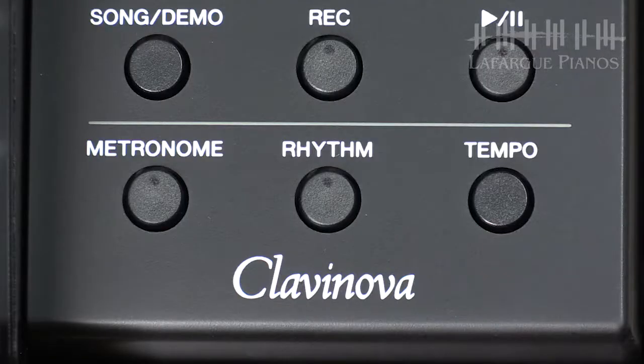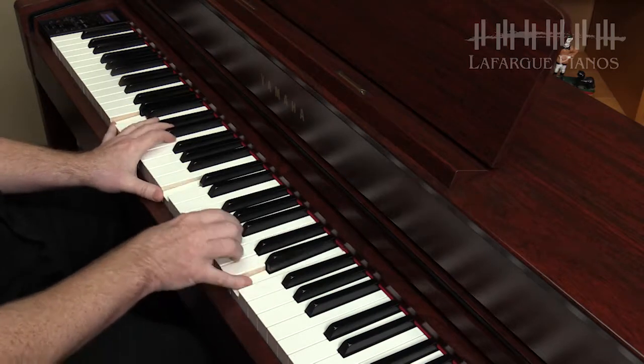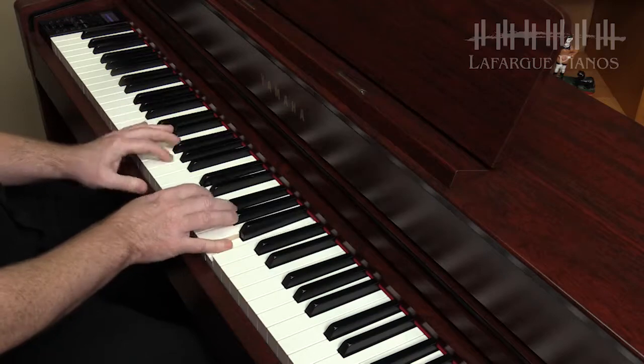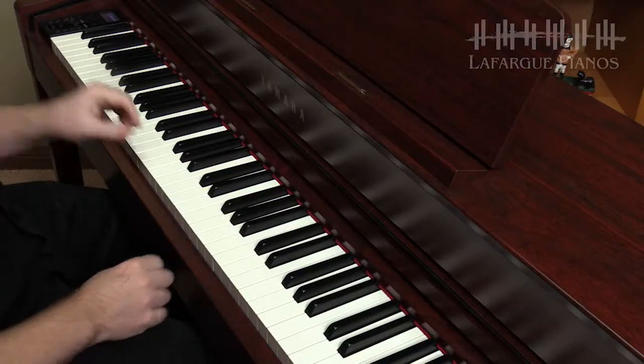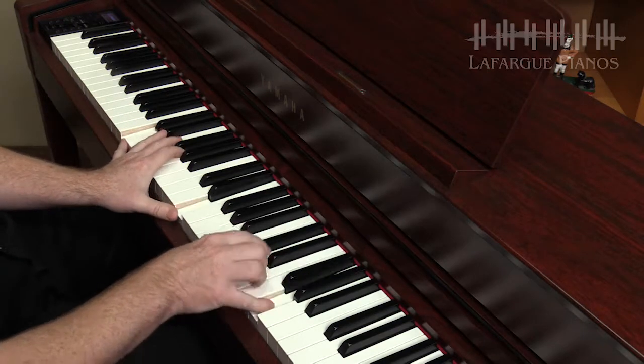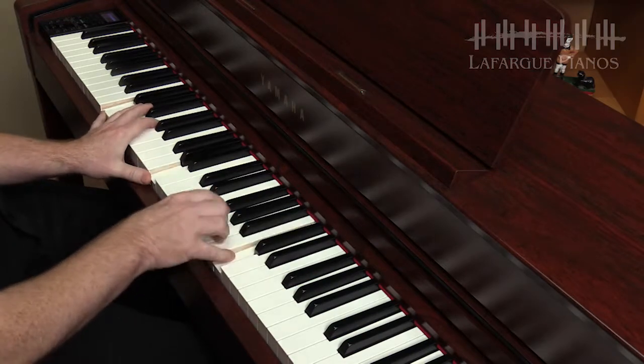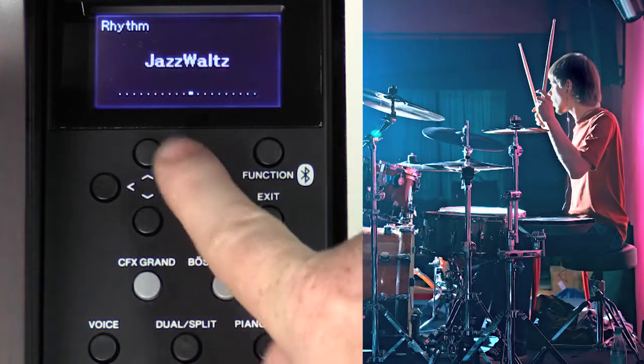Piano students who are trying to perfect their timing will also benefit from the rhythm library. For all students, the metronome is a standard tool — it uses a click track that keeps your performance in alignment with a specific tempo. Of course, a drum rhythm can assist you in the same manner, and they're a lot more fun. So whether you're a student looking for timing support that's more exciting than a metronome click, or you're a player wanting to add a groove to your song, the built-in rhythms are ready to support your playing.